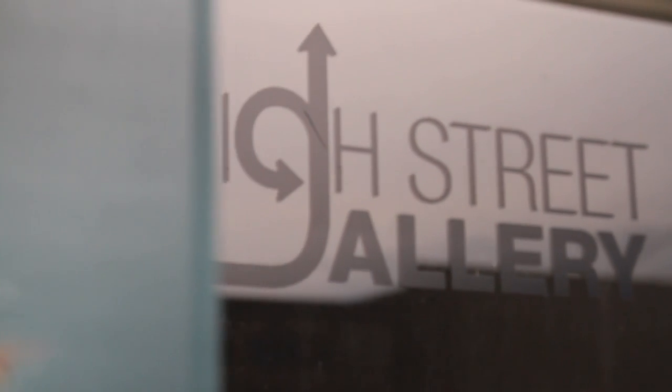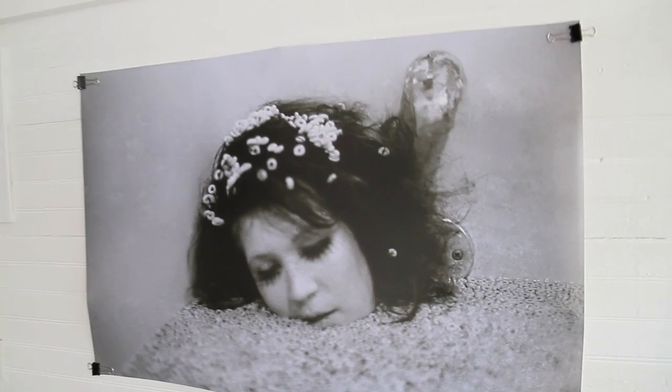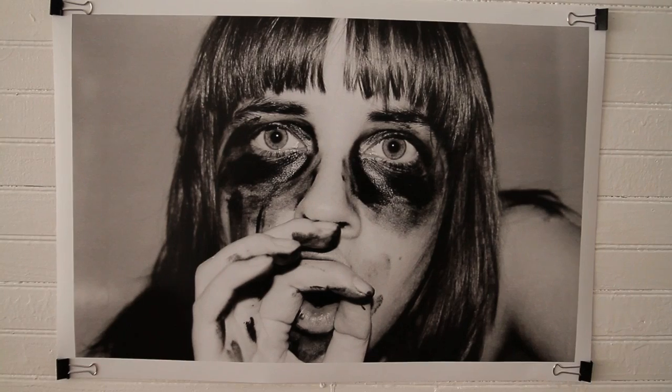Glassboro's High Street Art Gallery gives Rowan University students an outlet to showcase their works. The gallery is student-run and is rented by Rowan's art department. It gives the Glassboro and Rowan communities a chance to see student art in a professional setting.